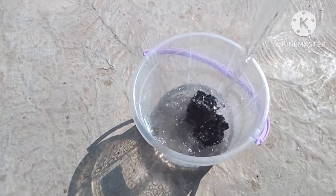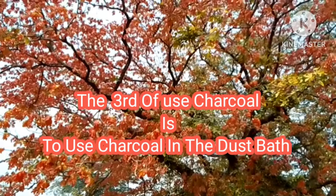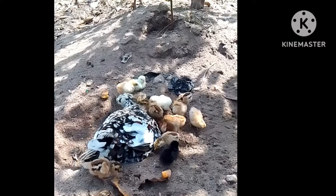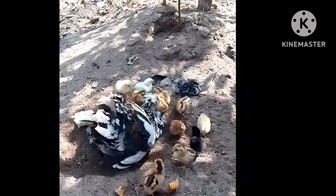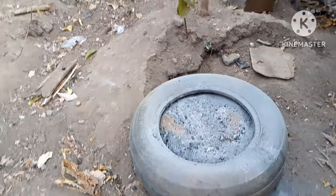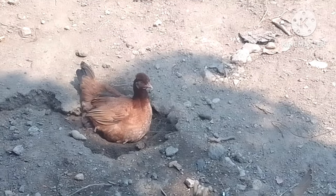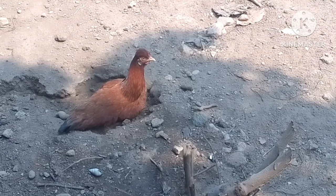The third use of charcoal is that charcoal can be used in the dust bath. We know that chickens always like bathing. When charcoal is added to your chickens' dust bath, it helps to suffocate parasites such as mites, lice, fleas, and ticks, thereby keeping your chickens healthy.